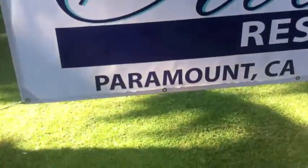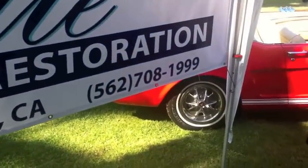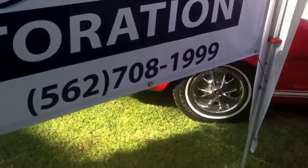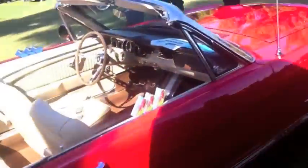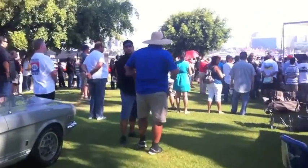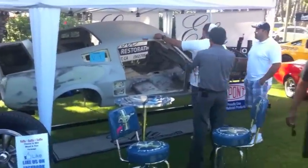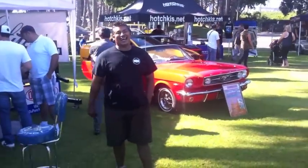I'm going to find out where Danny picked up his rotisserie. Elite Restoration in Paramount — you can reach them, they do a lot of Mustangs, 562-708-1999. There's Danny standing over there with Freddy. Danny, I just put your phone number up there. I was checking out your rotisserie — what does that machine cost? A thousand dollars. That's not bad!